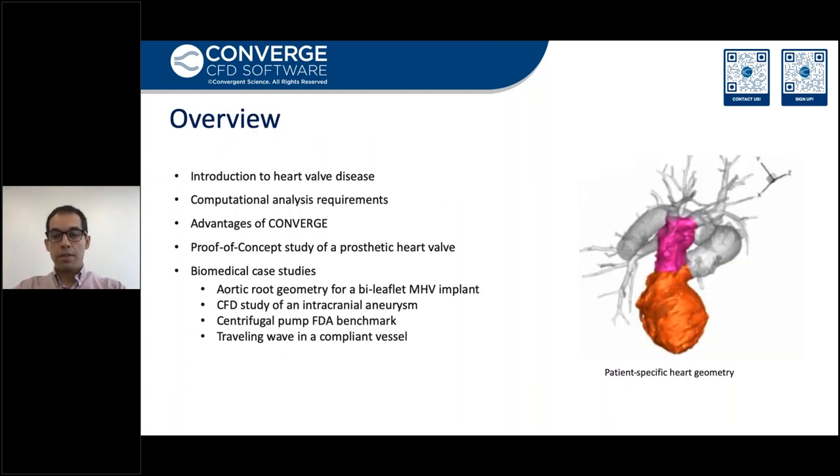Now let's talk about the CFD analysis of a biomedical problem. We'll start with an introduction to heart valve disease, then talk about the computational analysis requirements and present how Converge CFD is well suited to address those challenges. We'll proceed with discussing the results for a model of prosthetic heart valve and continue with presenting realistic biomedical case studies from intracranial hemodynamics, FDA pump, and deflection of a compliant vessel. On the right, we can see how Converge can handle an actual heart with complex moving geometry.